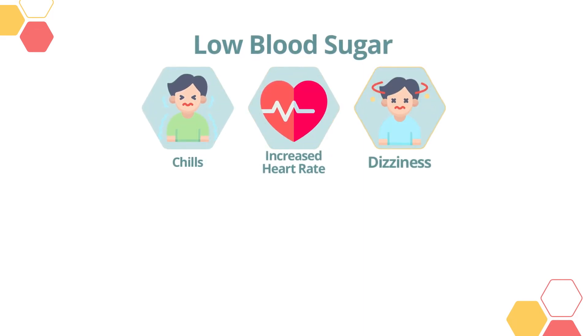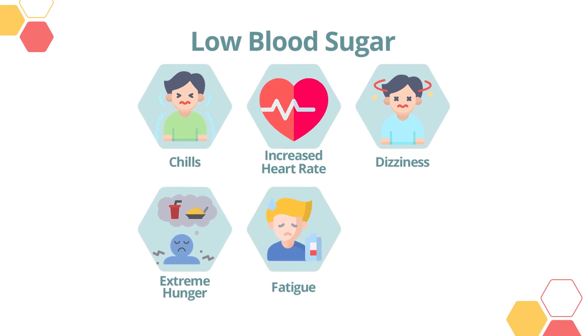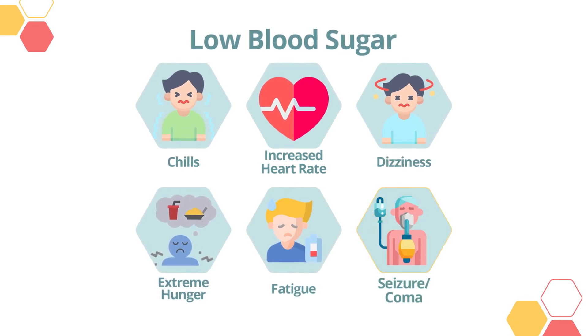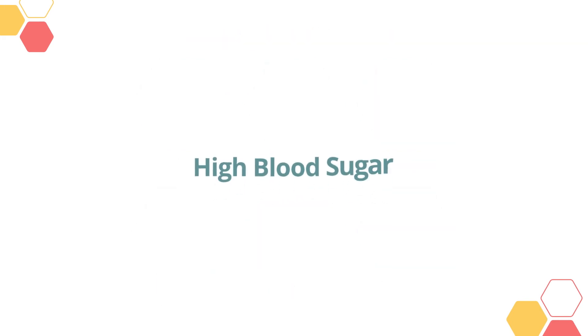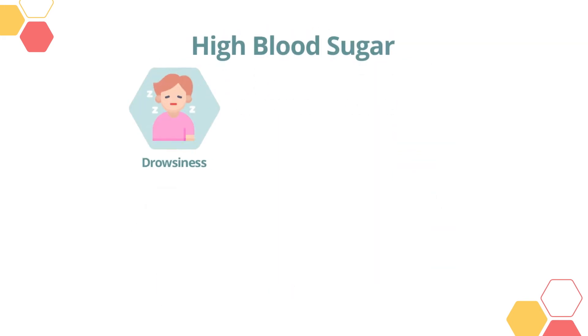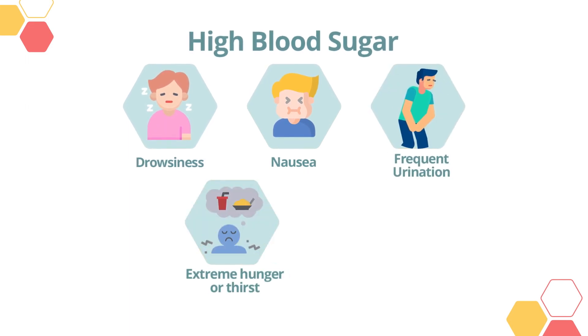When blood sugar is too low, one may experience chills, increased heart rate, dizziness, extreme hunger, and fatigue. If blood sugar stays low for too long, it may even lead to seizures or coma.